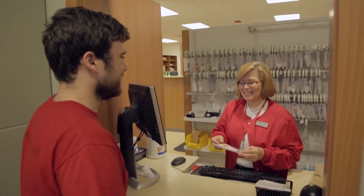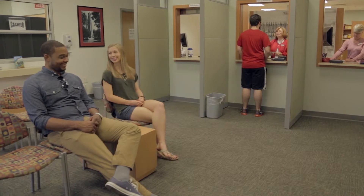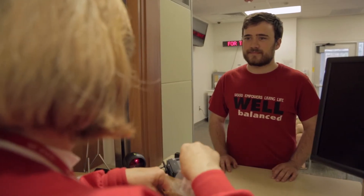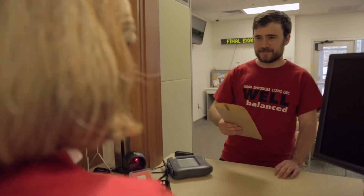We also operate a full-service pharmacy that carries over-the-counter medications and other self-care supplies at competitive prices. We fill prescriptions from Student Health and from outside providers, and will assist with prescription transfers.